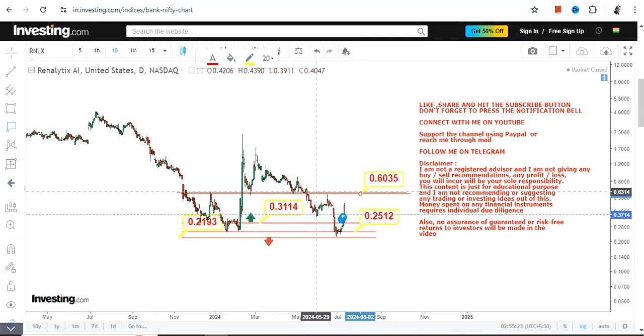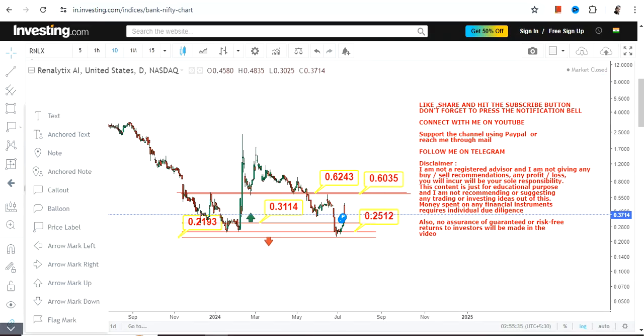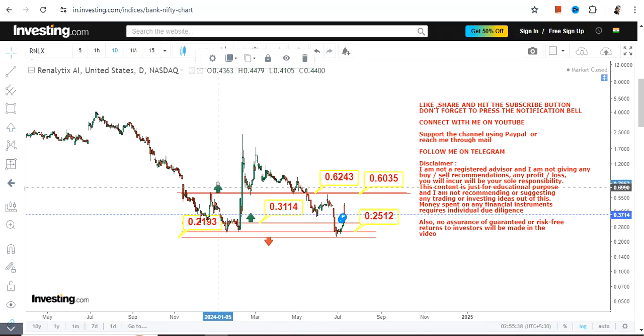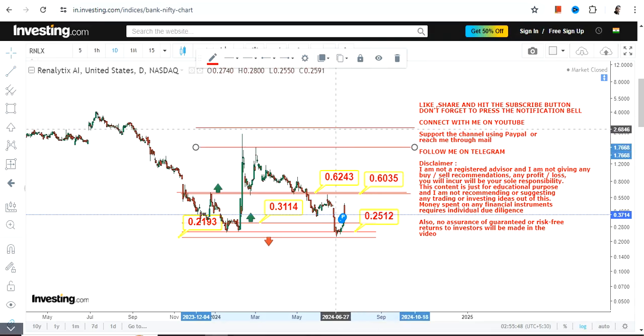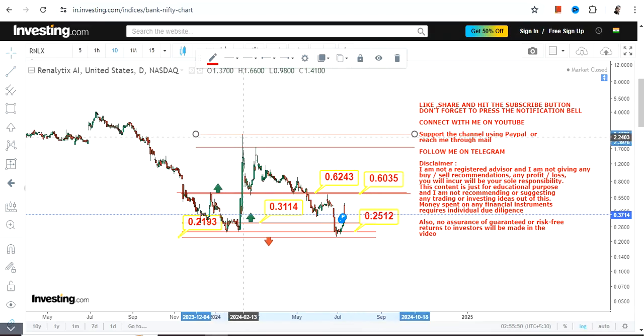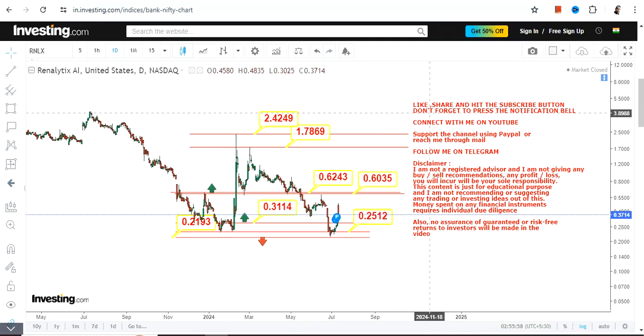Since RNLX stock is trading above 0.31, the two targets which are currently active may push this stock once again towards 0.60 and 0.62. In case the stock surpasses 0.62, you will see an extension which may push the stock towards its recent highs, retesting 1.78 and 2.42.